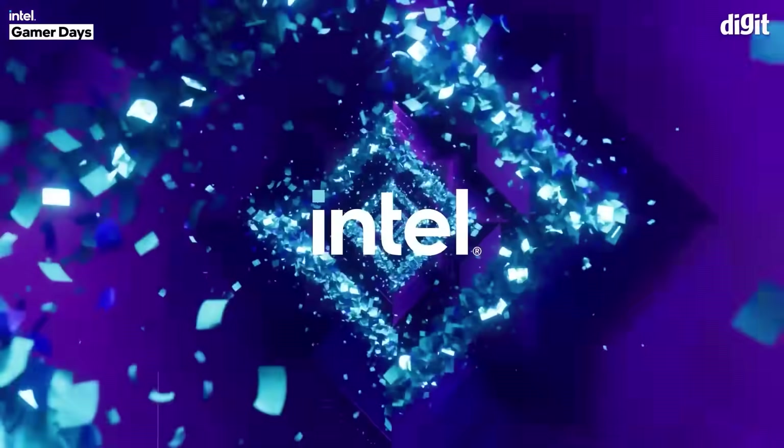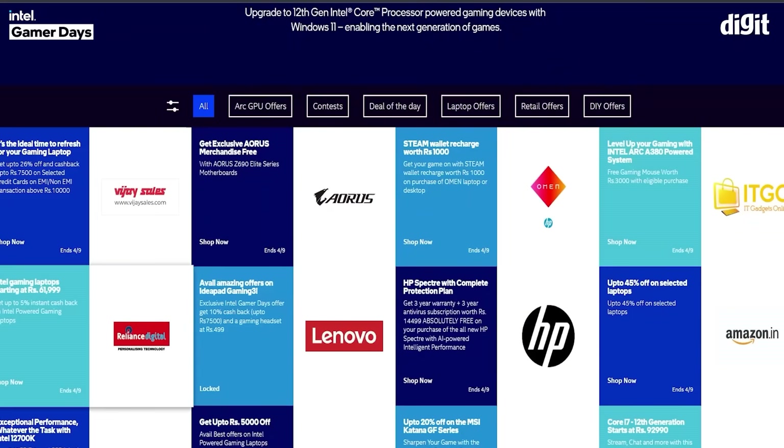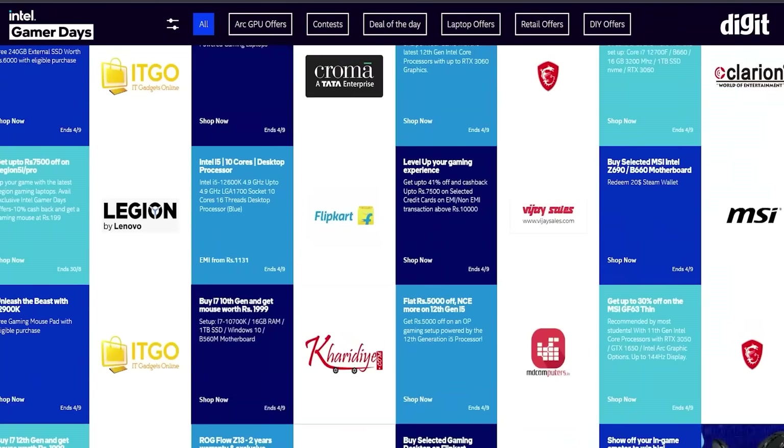And as I said before, have you been waiting to upgrade your setup? Now is the best time. Head on to the Intel Gamer Days page — we have also shared the link in the description below. You can straight away scroll down and dive into all the amazing deals across different categories. If you are looking for something specific, just click on the appropriate tab below the banner.